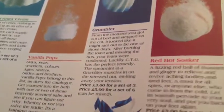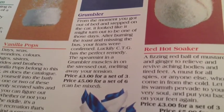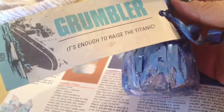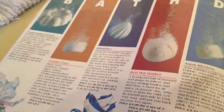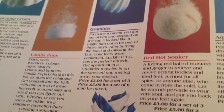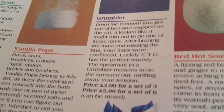Here we have the Grumbler. It says the spearmint in a grumbler muscles in on the stress, melting away your tension. And, it says, it's enough to raise the Titanic. The smell — I know you're not going to believe me, but it still has a fragrance. It smells sort of minty, sort of a little herbal, and it has a lightly perfumey fragrance. Very light — it's wonderful.